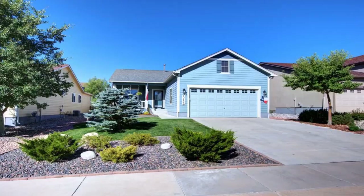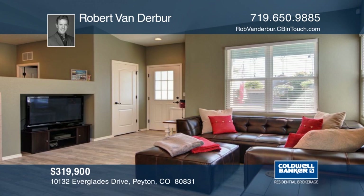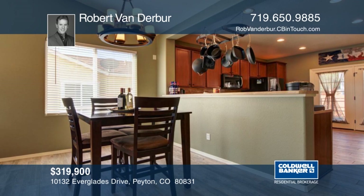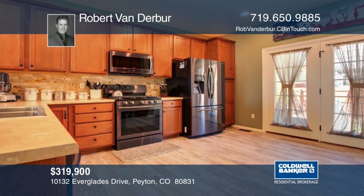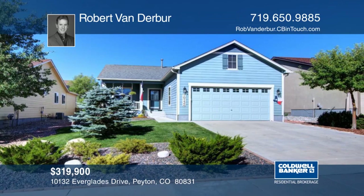Take a look at this fabulous ranch-style home in Meridian Ranch. The home has fresh interior paint and recent wood-grained ceramic floors throughout the main level. Beyond the award-winning golf course, Meridian Ranch offers a 42,000-square-foot recreation center with both indoor and outdoor pools, miles of trails, acres of open space, and eight neighborhood parks, including the new 215-acre Falcon Regional Park. Enjoy a variety of fitness options, from free weights and cardio machines to group fitness classes and personal trainers. Make it yours with a call to Robert Van Derber.